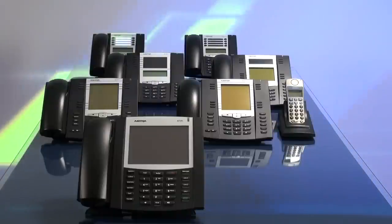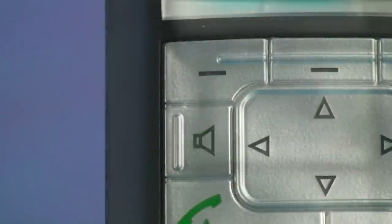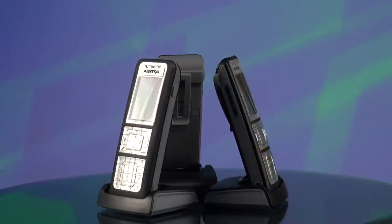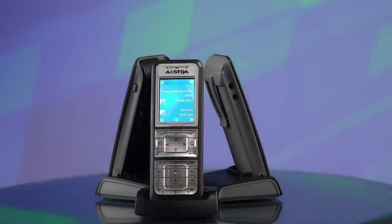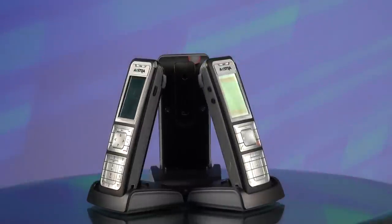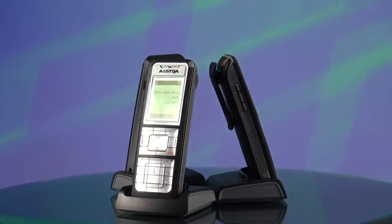The Astra 600D DECT family of handsets have a modern design featuring programmable keys, speakerphone, headset support, and an ambient noise filter that adjusts the ringtone and talk volume to the background noise in any given situation. This means optimum communications, especially in loud environments. These sturdy handsets will even forgive you if they are accidentally dropped onto a hard concrete floor from a height of up to 1.5 meters.